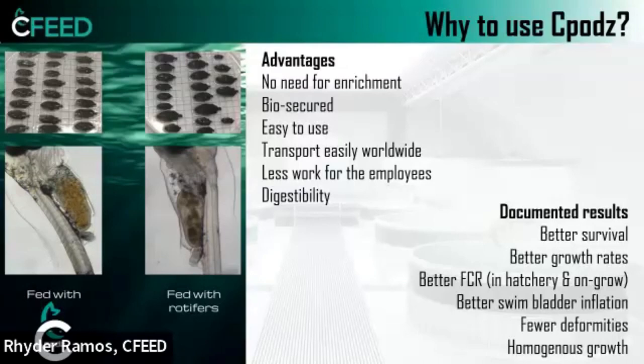It's easy to use, easy to transport, and requires less work for employees, meaning precious hatchery staff time can be used more effectively. As you can see in the left side picture, you can see how digestible our product is in fish larvae. A larvae fed with SeaPods from the same batch compared to one fed with traditional live feed with rotifers shows clearly documented results. The documented result approach is one of SeaFeed's big strategies — providing information already tested and proved so customers can use it in the best possible way.